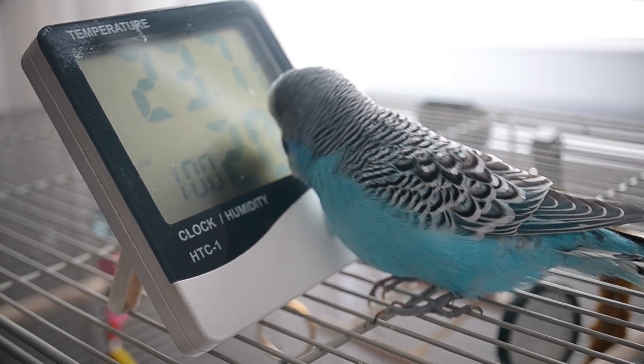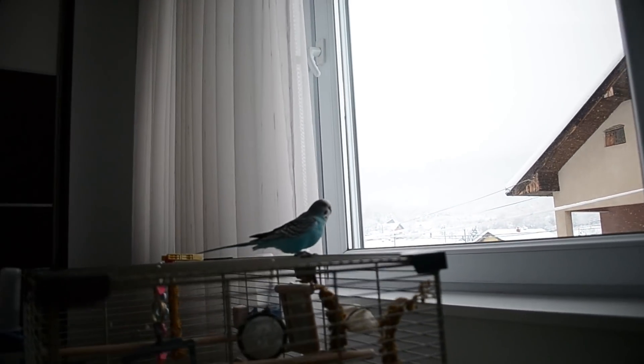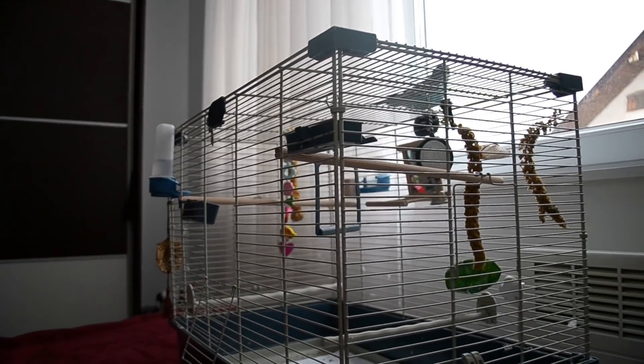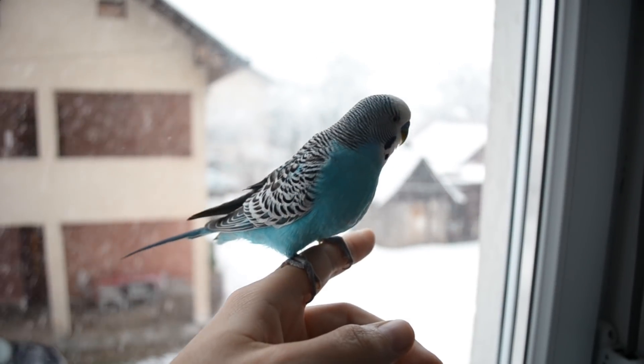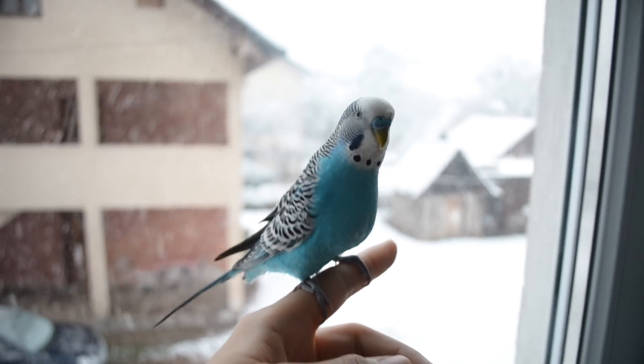Set the cage in a place away from drafts. Windows are fun — they allow your budgie to get some sun and a great view of the outdoors. But if there's cold wind coming in through the seams, things can get chilly rather quickly.